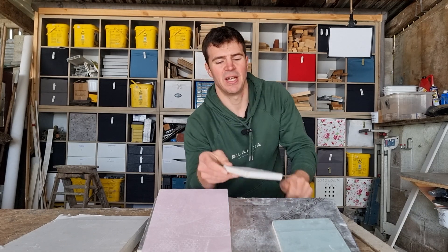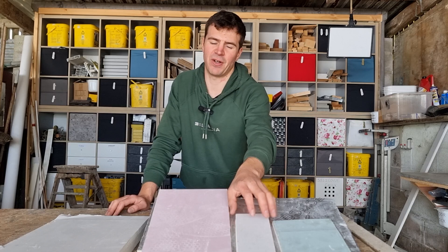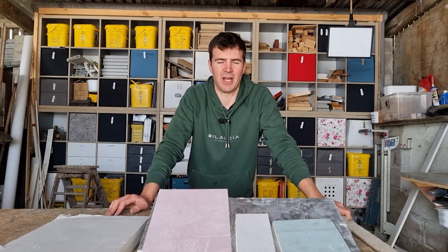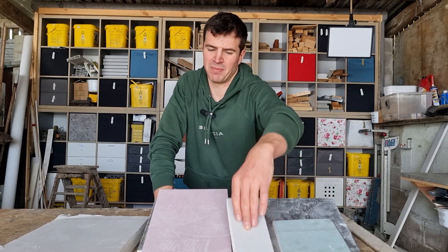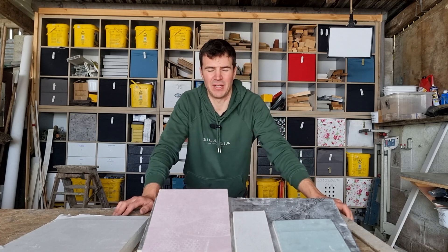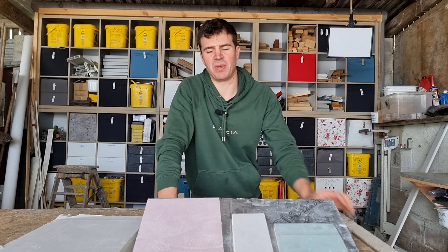The most standard thickness across the world is 12.5 millimeters. I always avoid 15-millimeter plasterboard because it's too big and cumbersome to move into position and you'll need assistance to install it. 12.5 mil is the most common and tends to be what I use. The only time I use 9.5 mil is if I'm over-cladding a ceiling.